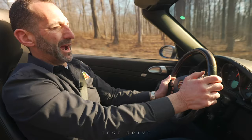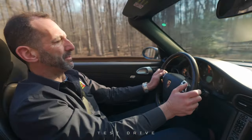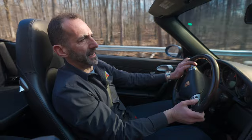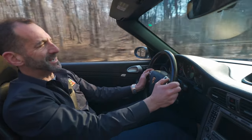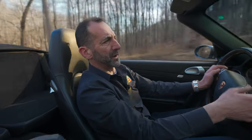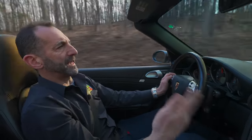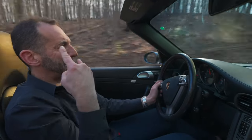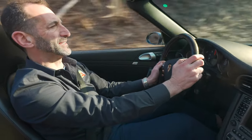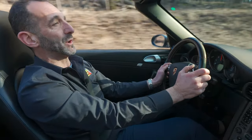We're wheeling our Carrera Cabriolet in sport mode right now, using the paddles — best of both worlds. I'm able to manually shift down for corners and then shift up, getting that great sound and grunt from the car. Sport mode definitely changes the whole characteristics of the car. And if I have to jump on the phone or do some business, I just throw it in drive and forget about it. I hope you're enjoying this test drive and this beautiful day like we are. I will see you on the next one. Bye.